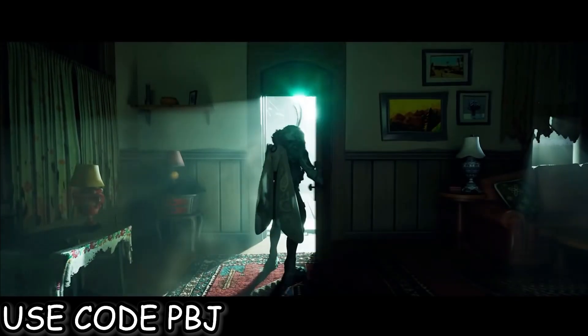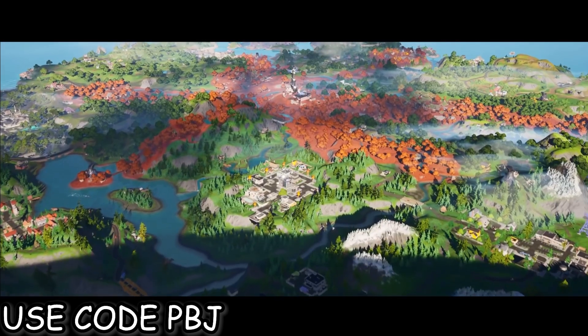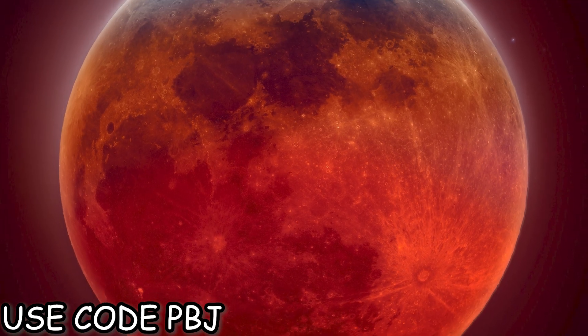It turns out that in Chapter 2 Season 7, there was an eclipse teaser that had a lot to do with the Last Reality, because that was a Last Reality based season. It said 'they're coming' with a lunar eclipse image underneath. And even Donald Mustard posted a red moon years ago.